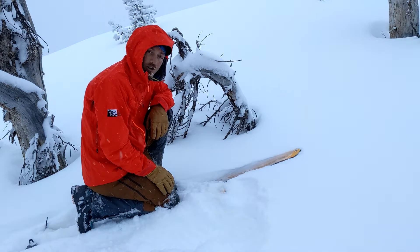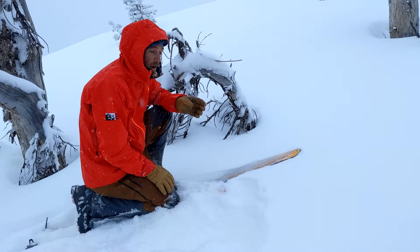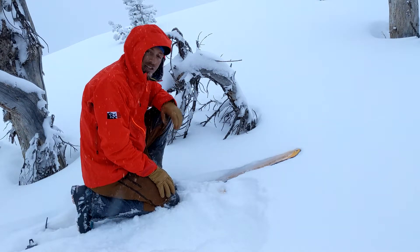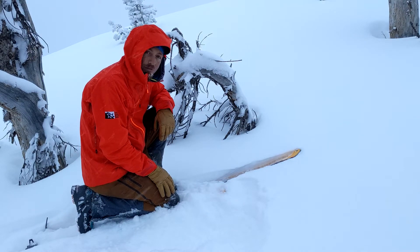So it gives you a little sense for what to expect as we progress into this storm. It's going to keep snowing for a couple of days, fingers crossed. Pay attention out there, take care of your partners, wear your rescue gear, know how to use it, and let us know what you see. Thanks a bunch.